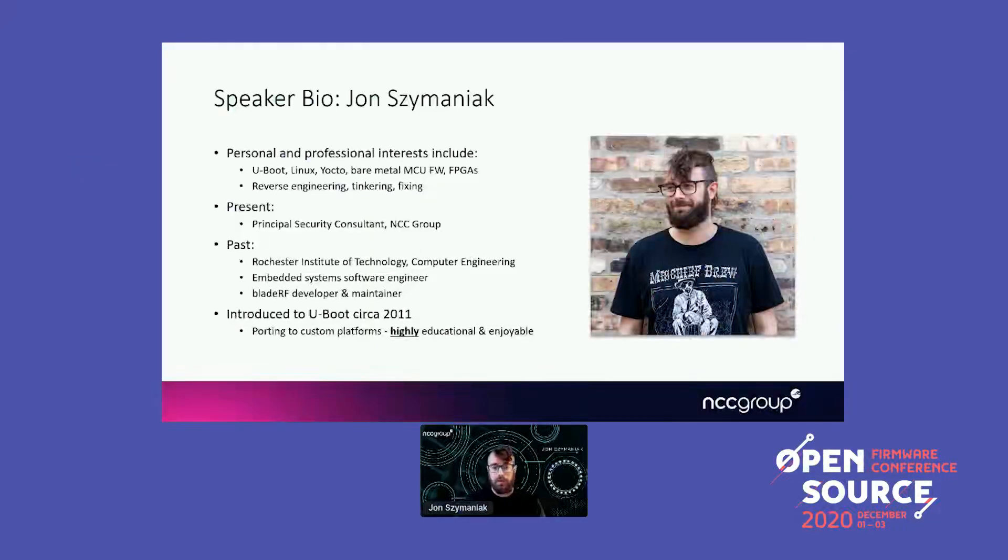A little bit about myself. As I mentioned, I'm a security consultant at NCC Group. I've always been passionate and interested in open source software. I've always loved reverse engineering, tinkering, and learning more about Linux, U-Boot, and the Yocto ecosystem. I was first introduced to U-Boot back in 2011 when I was doing some contract engineering work, porting it to custom platforms. The process of debugging and learning more about that codebase was something I really valued, and U-Boot has a special place in my heart.